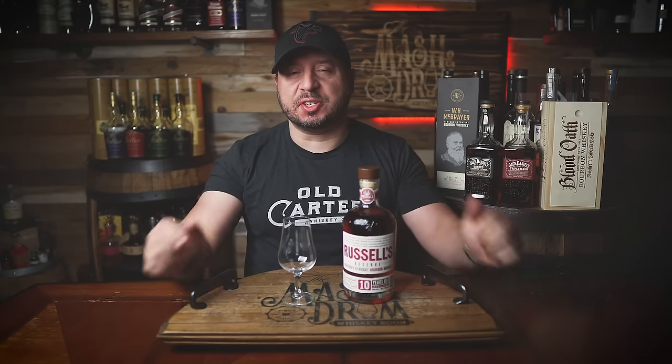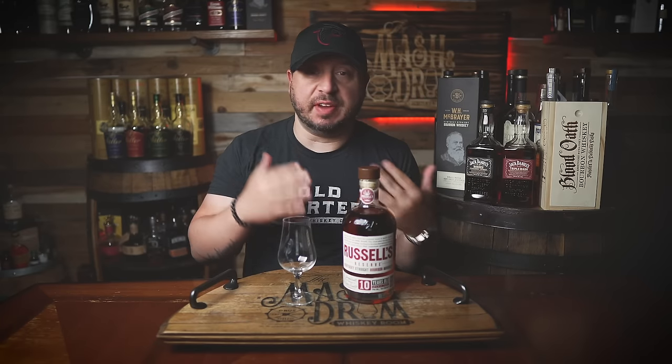It's always a good day when we're reviewing Russell's Reserve 10-year — arguably the best value in the Wild Turkey lineup. It was developed for Jimmy Russell's 45th year at the distillery. It used to be 101 proof and then changed to 90 proof back in 2005.